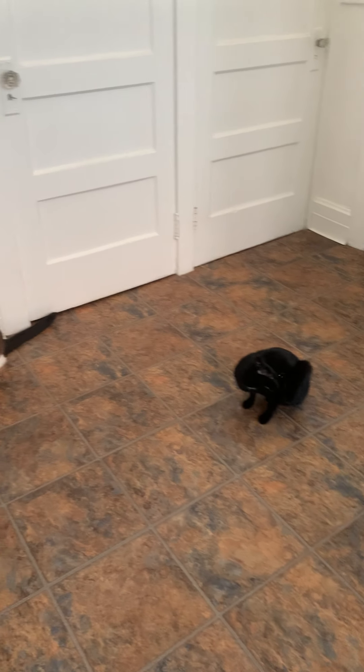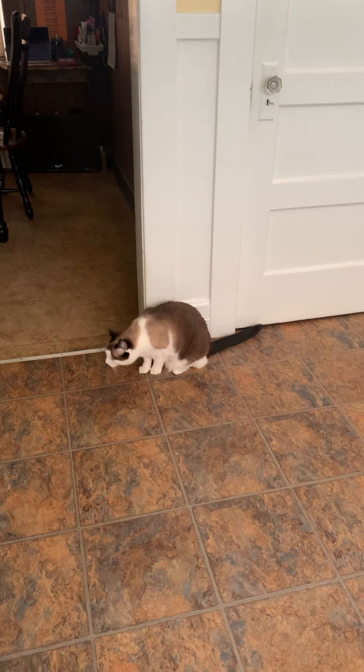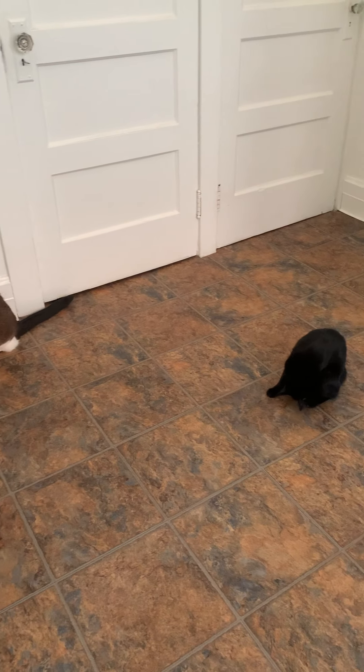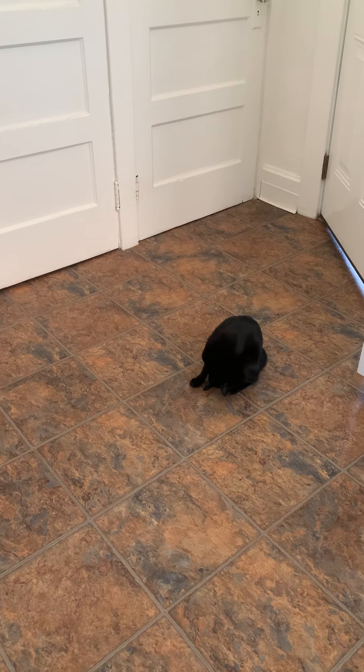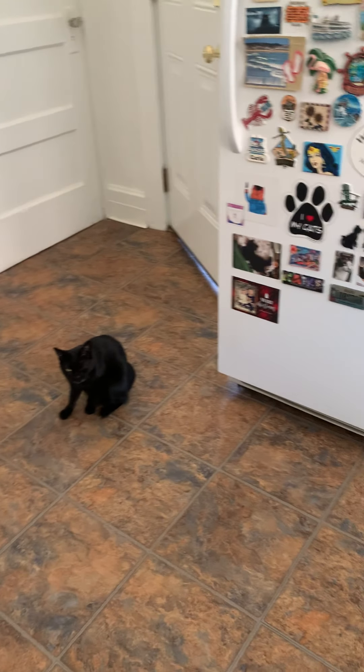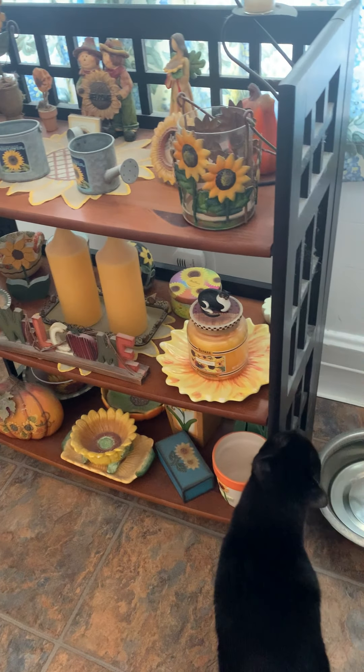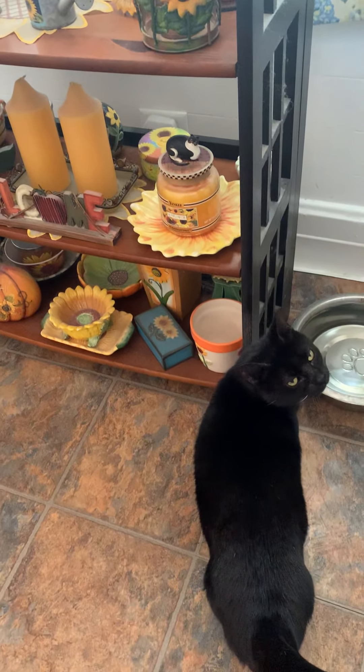Good morning, everybody. This is Karla again. So today I wanted to talk to you about pets. Some of us have cats. Some of us have dogs. And some of us don't have any pets, and that's okay too.